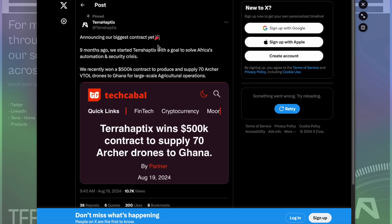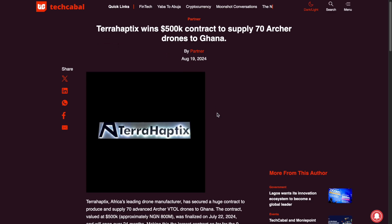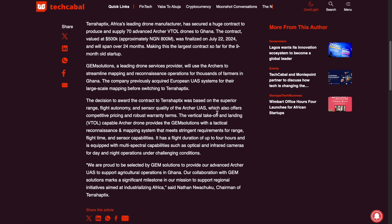They recently won a $500,000 contract to produce and supply 70 Archer VTOL drones to Ghana for large-scale agricultural operations. This is already happening. Gem Solutions, a leading drone service provider, will use Archers to streamline mapping and reconnaissance operations for thousands of farmers in Ghana. The company previously acquired European UAS systems for their large-scale mapping before switching to TerraHaptics. The decision to award the contract was based on the superior range, flight autonomy, and sensor quality of the Archer UAS, which also offers competitive pricing and robust warranty terms.